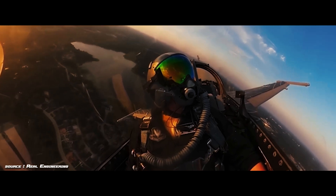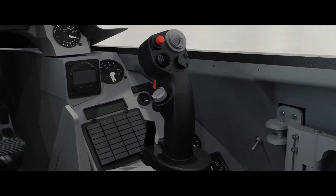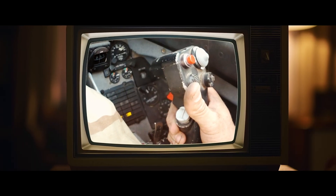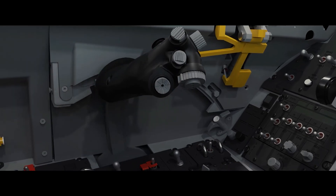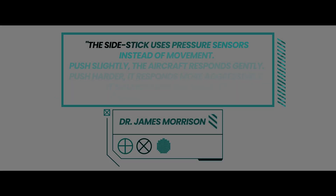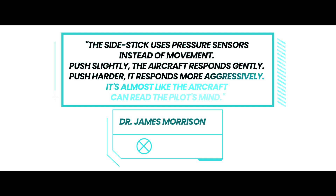Keeping pilots alert during the most demanding maneuvers. The F-16's side stick controller might look simple, but it's a marvel of human factors engineering. Unlike traditional center-mounted control sticks, this design allows for precision control even under extreme G-forces. The side stick uses pressure sensors instead of movement — push slightly and the aircraft responds gently; push harder and it responds more aggressively. It's almost like the aircraft can read the pilot's mind.